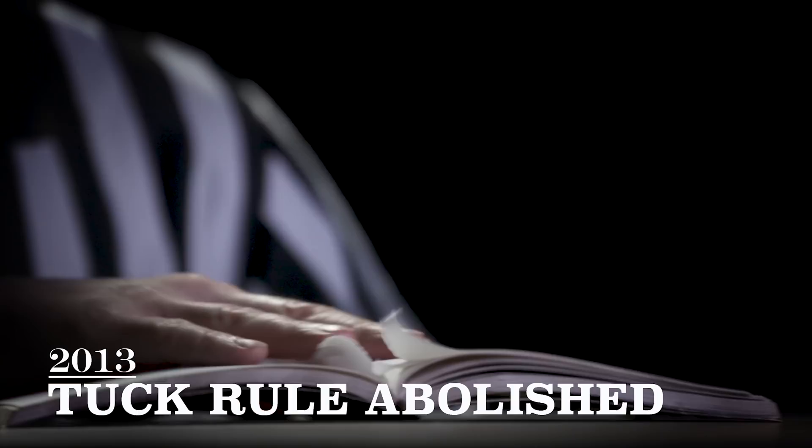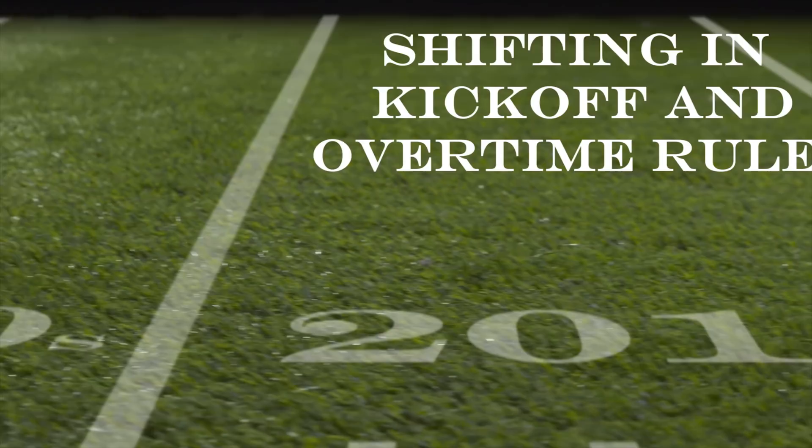As for the 2010s, we've seen some shifting in kickoff and overtime rules, but the most significant shift came just this year, when we finally got our insane touchdown celebrations back. Walter Camp would be proud, probably.